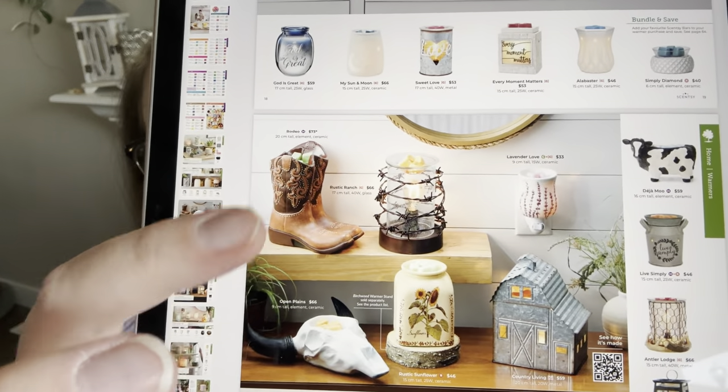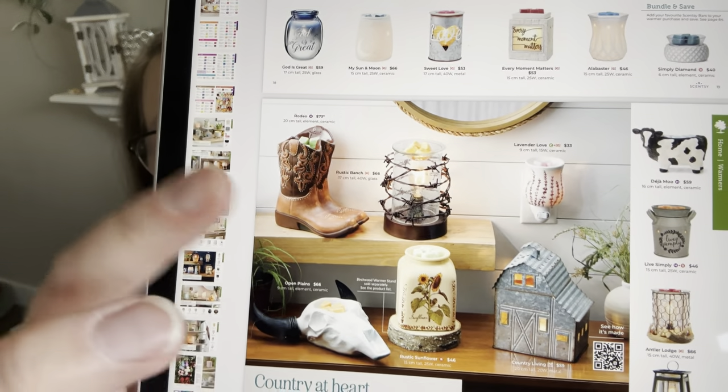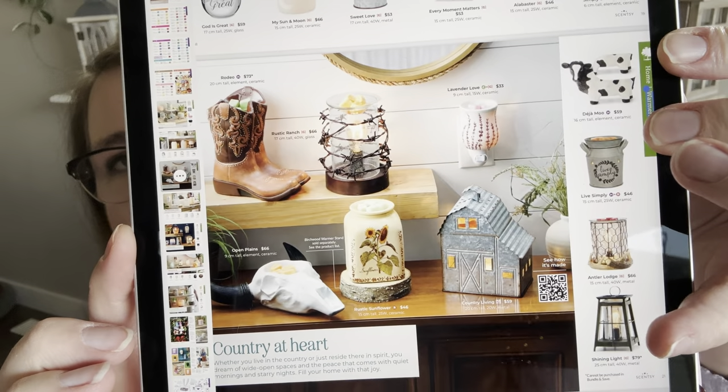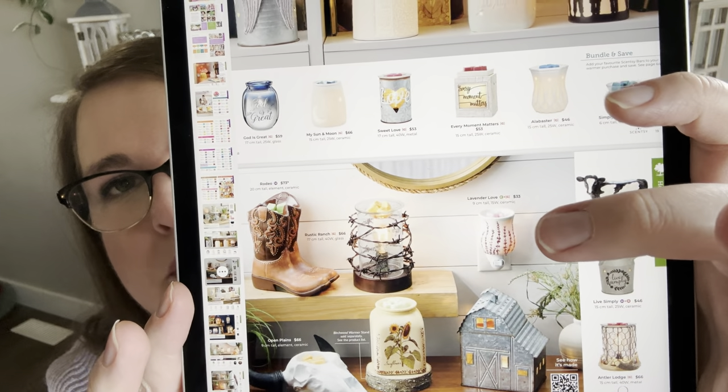The Country at Heart page features rustic and farmhouse-style warmers. A couple of additions this season are ones that were previously limited-time offers last summer and sold out incredibly fast: the Rodeo Cowboy Boot element warmer and the Open Plains skull warmer. Those two are now in the catalog so you can get them all season starting in March. The Shining Light warmer is very popular, and the Lavender Love mini is one of my personal favorites.